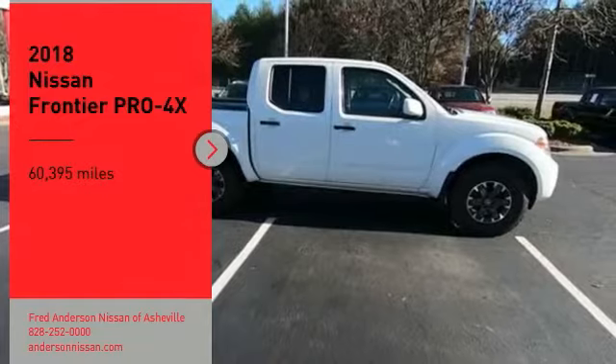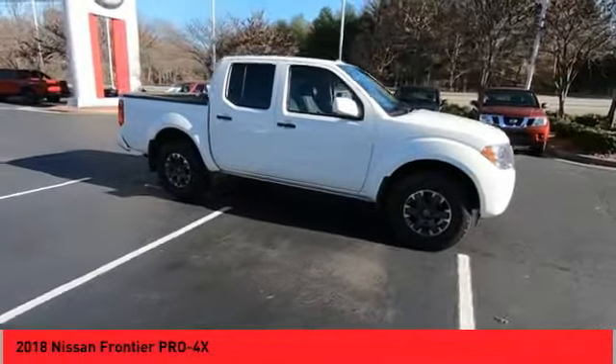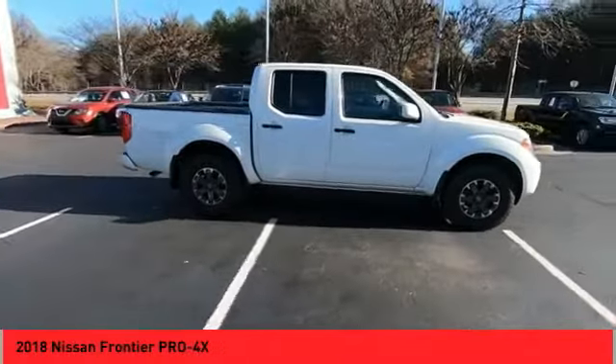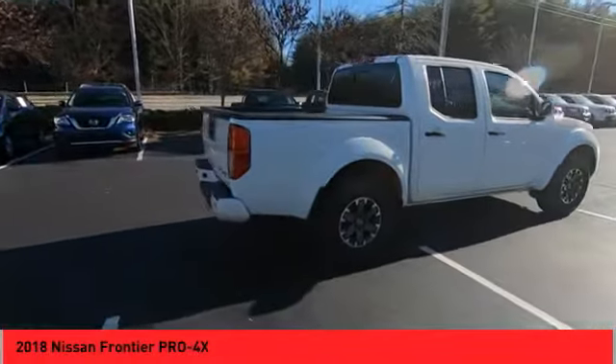Take a ride in the 2018 Frontier. The Nissan Frontier offers a full-length, fully boxed frame for strength, serious off-road capabilities, and a five-star rating for side impact crash safety.